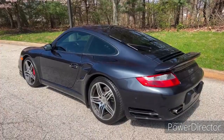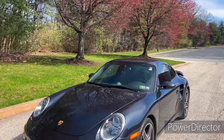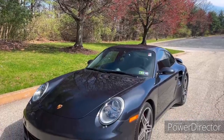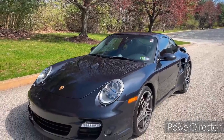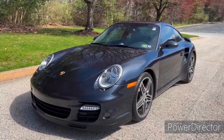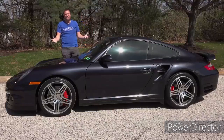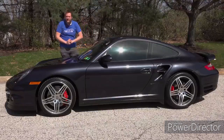This car has an amazing combination of performance, reliability, practicality, and security, and it combines all of those things in a way that basically no other sports car does as well. Today I'm going to review the 997 Turbo and show you all of its quirks and features.